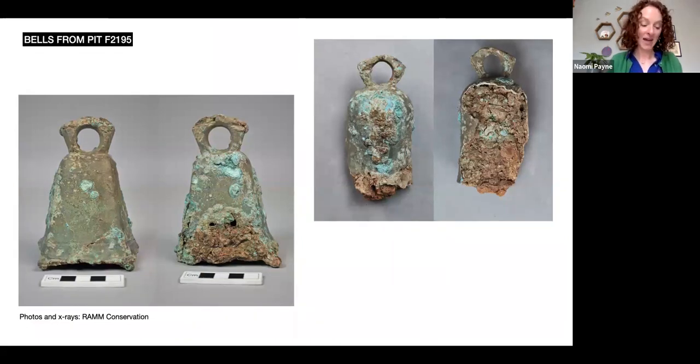Two copper alloy bells were recovered from the upper fill of a shallow pit. The bell on the left is a quadrangular bell with four feet, so it's Eckhart and Williams type one. It has a pentagonal suspension loop, which is rather worn at the apex, and simple decoration in the form of a pair of faint parallel lines which run around the circumference close to the base. It stands at a height of just over 10 centimetres. The type is reasonably common in Britain, with 54 examples recorded by Eckhart and Williams in their 2018 survey. Bells of this type have been found on a variety of military, urban and rural sites, and have a date range of circa AD 50 to 300.